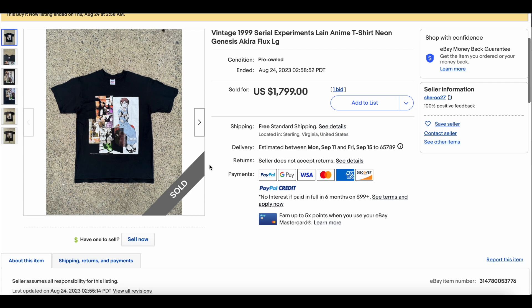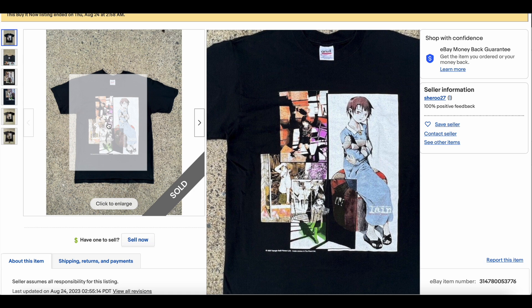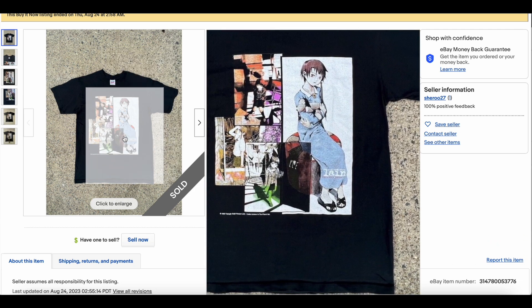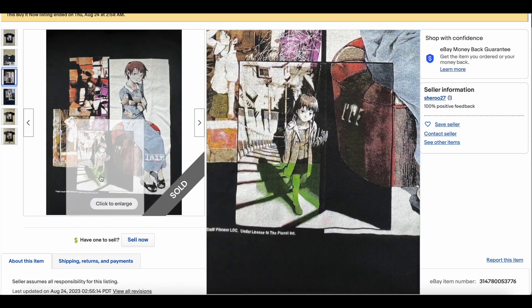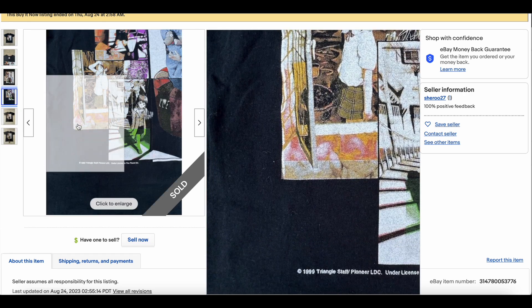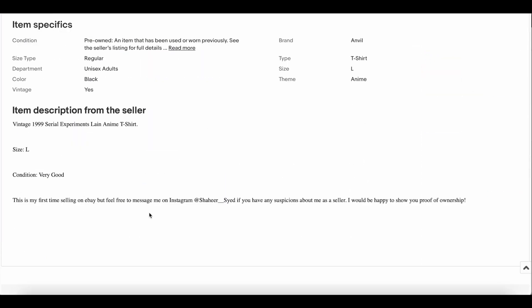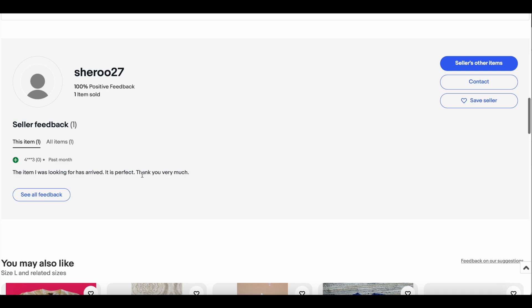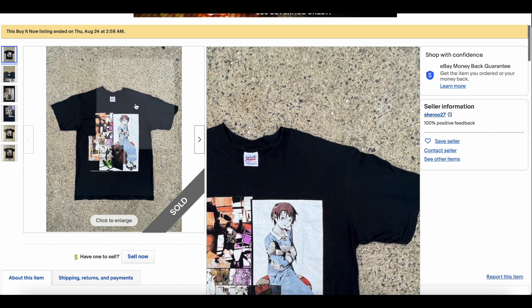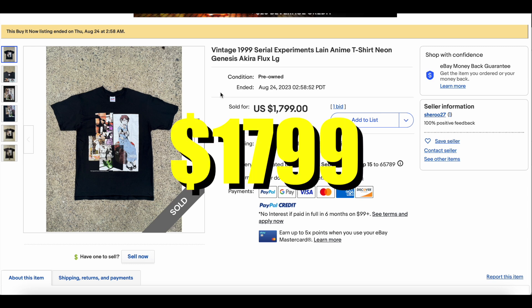At number one, we have the 1999 Serial Experiments Lain anime t-shirt. We've seen Lain tees go for lots of money over the year or so we've been doing this, but this one is probably the best-looking condition one I've ever seen on this list. The print looks fantastic — almost zero wear. It almost feels dead stock. The black is hardly faded, so clean that I'd actually be concerned about dry rot on this black tee. It says this is the seller's first time on eBay, though they gave their Instagram, which eBay doesn't like. But looking at the buyer feedback, everything went well, the buyer was satisfied, and the seller made a fantastic sale. This one sold for $1,799 to top the charts this week.